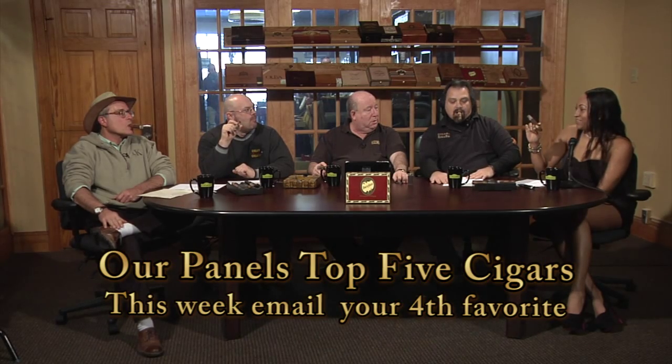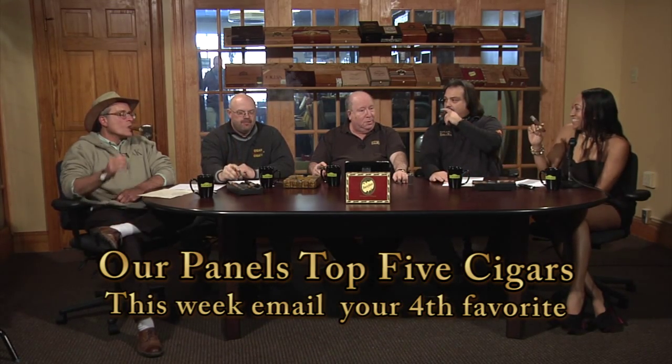Now for our favorite part of the show — a new segment. We're doing our top five favorite cigars, and this week we're on our fourth favorite.